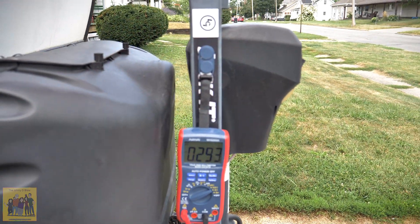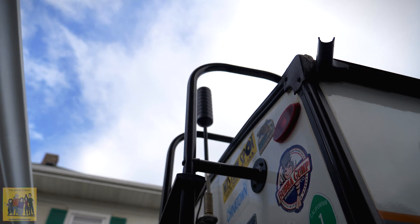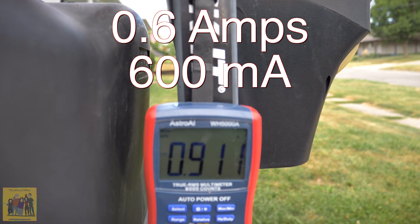Now let's start turning things on and see what each takes. That is my cell phone booster right up there. Basically we jump from three to nine, so it takes 0.6 amps.